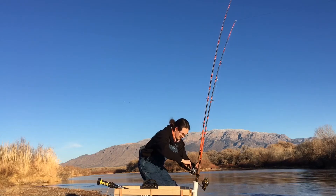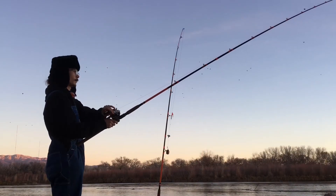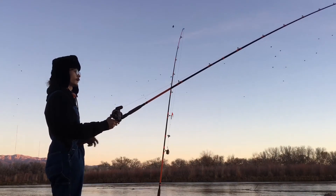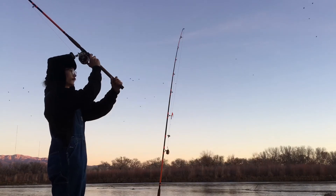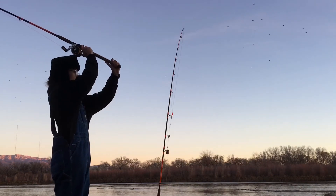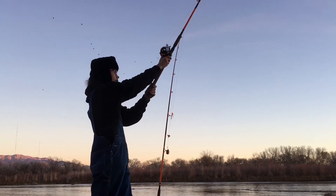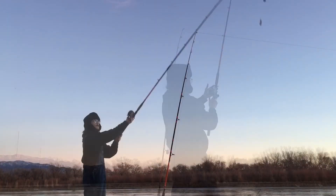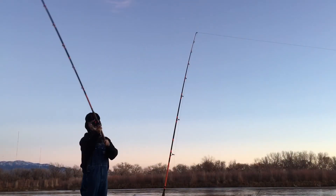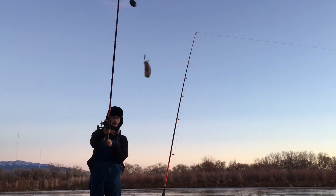Now it's holding like I want it. Common carp.